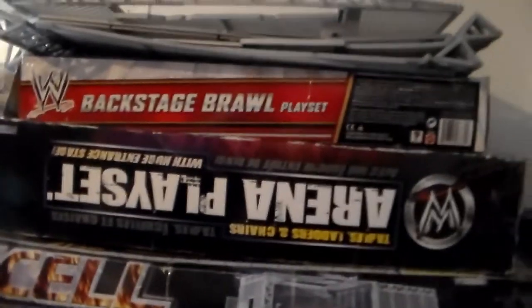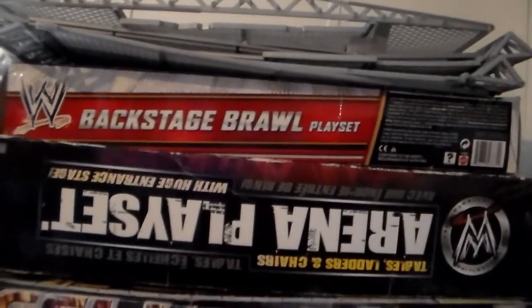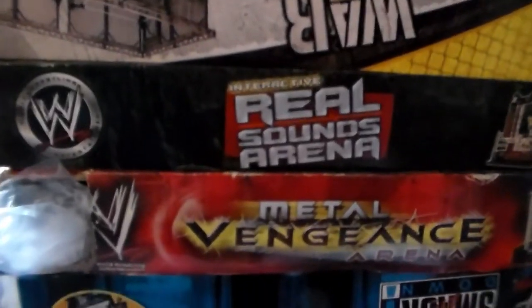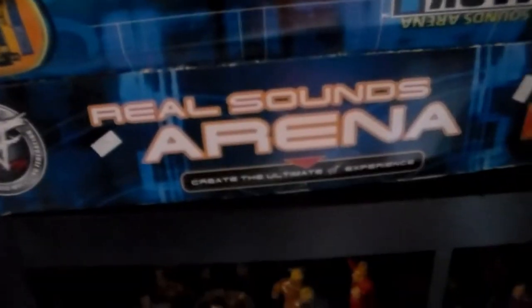If you guys want a full tour, let me know in the comments and I'll do it if I get enough support. Down here we have all my WWE action figure play sets — backstage brawl, arena play set, the cell play set, War Games, the Real Sound Arena, Metal Vengeance Arena, WWF Smack Out Live arena, Real Sound Arena Byte, and the WWE Elimination Chamber, mint on card.